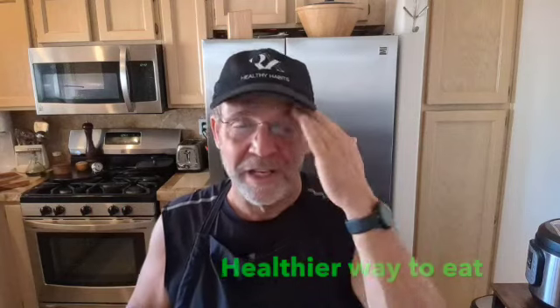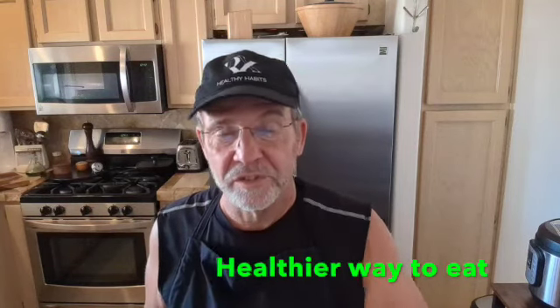Many people I talk to feel the same way. You want to maintain glycemic control because it's going to help you maintain your blood sugars, help with that up-and-down energy thing, and long term, I think it's a healthier way to eat.